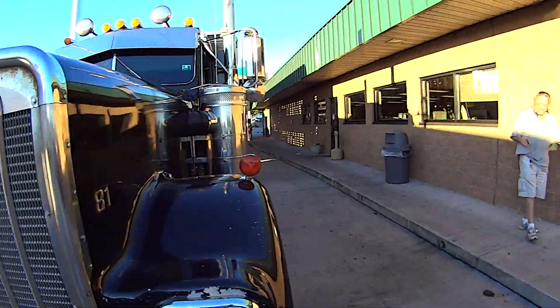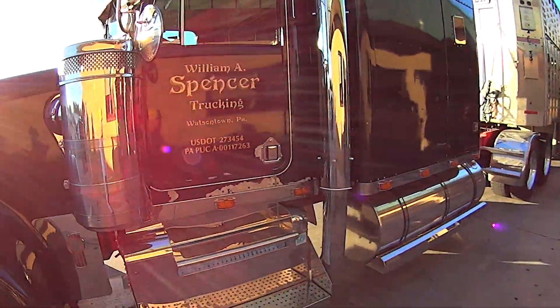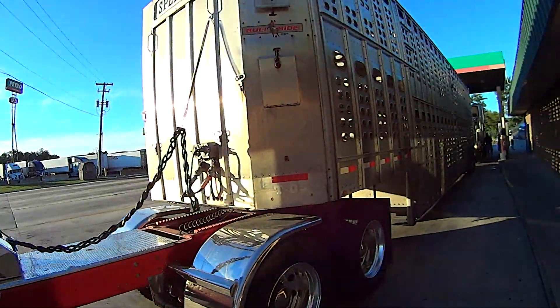Look how big this truck is. That's one nice truck. Pretty old, but pretty good looking.